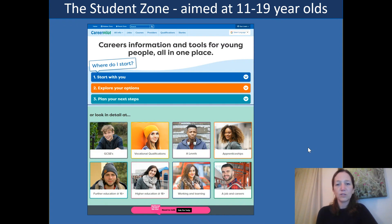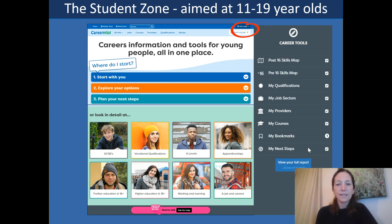We're going to start by looking at the student zone. The student zone is aimed at 11 to 19 year olds and it can be accessed by them directly to support them to find careers information and tools to support their careers journey. You can see it's really easy to log on — you can just go straight to the home page and log in or register in the top right hand corner. Once registered, that allows the student to start to build up a personal profile where they can tag their interests as they use the CareerPilot site, personalizing the journey to them.